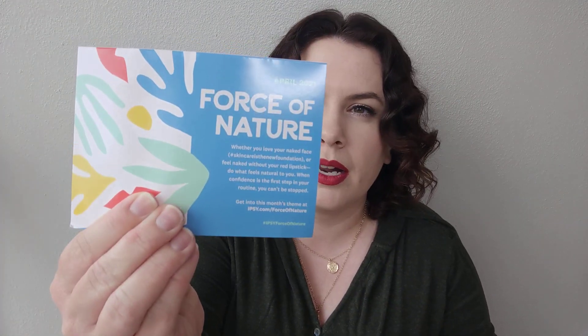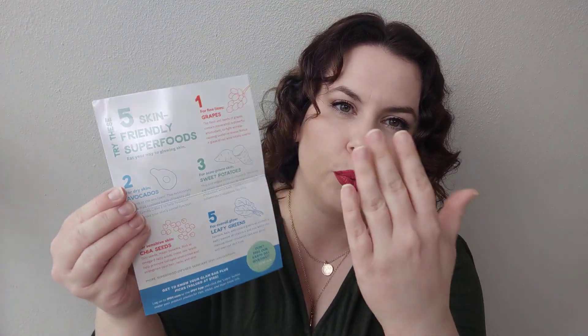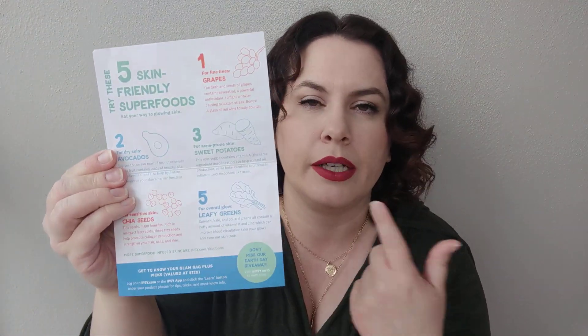We do normally get a card. This month's theme is Force of Nature, and it's talking about five different superfood, skin-friendly ingredients. I'll read that later.